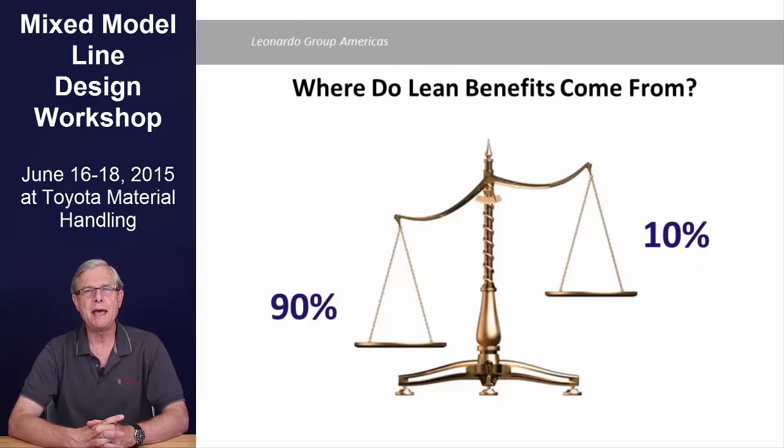In a study done at Toyota in Japan, the conclusion was that 90% of the bottom-line benefits in process improvement came from engineering and management driven larger-scale projects, and not from the many small Kaizen suggestions. First and foremost among larger-scale projects is the importance of a lean line design.